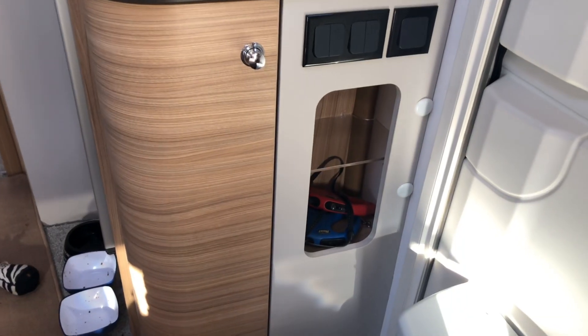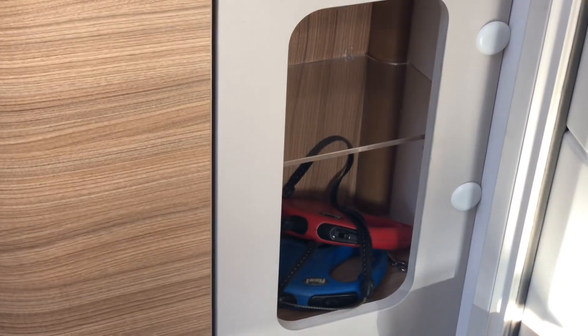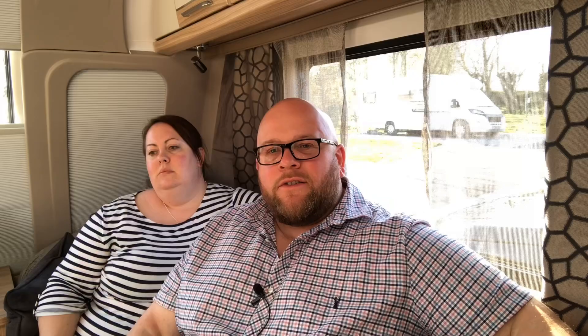Even the little things are well thought out, like the little shelf by the door that's illuminated, so it's really handy at night — great for putting dog leads and things like that. For that last trip taking the dogs out for a wee before bed, you can just click the light and see what you're looking for if it's dark.